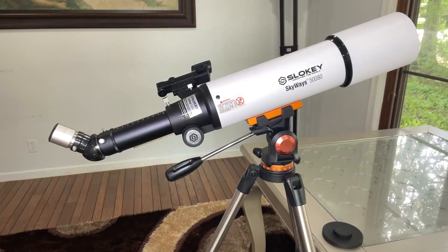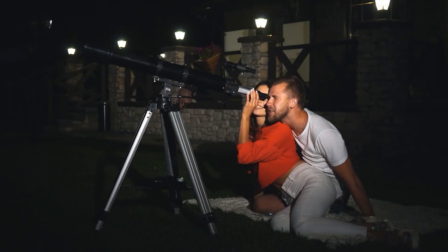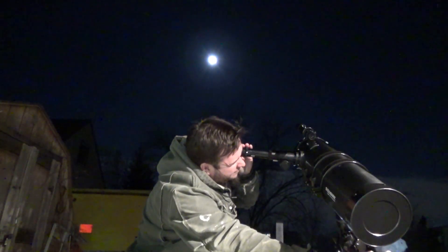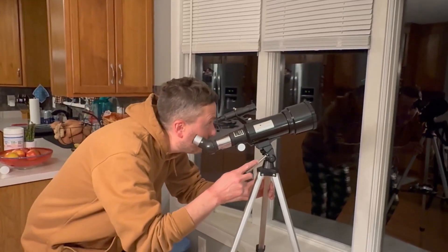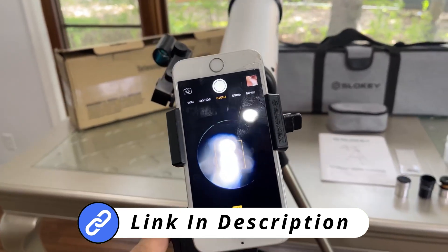If you're thinking about starting to explore space but don't know which telescope to choose, we've got you covered. Whether you're interested in exploring the wonders of space or enjoying clear views of the moon, we've identified five of the best beginner-friendly telescopes for you. For more information on each product, check out the links in the description below. So let's get started.